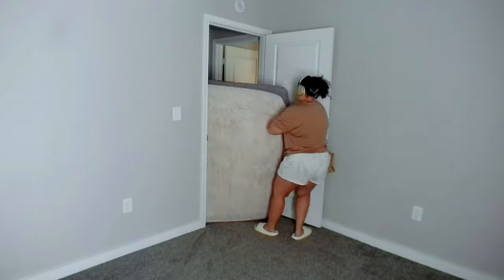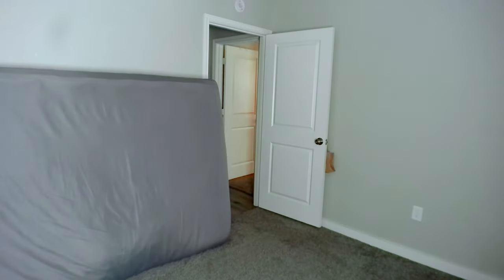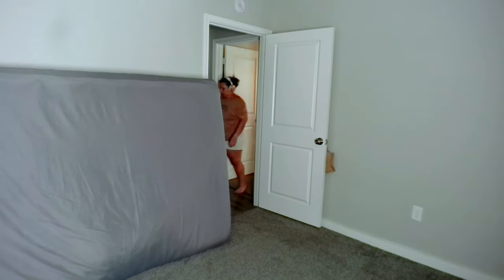When I tell you this mattress gave me hell — capitalize every single letter H-E-L-L — it was so heavy, it was flimsy, and I did not like it. It was just a problem taking it in there, and also putting it back on the bed, which you will later see.